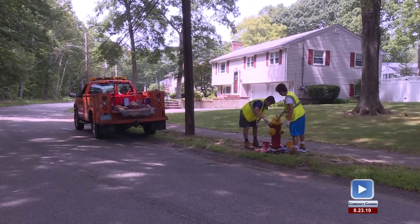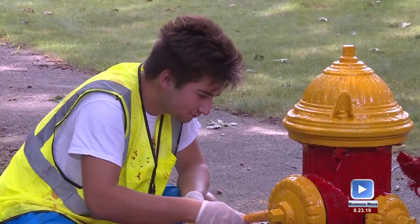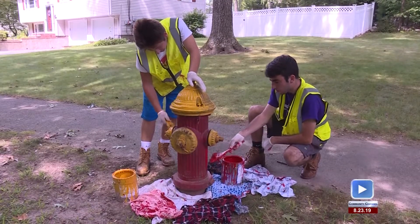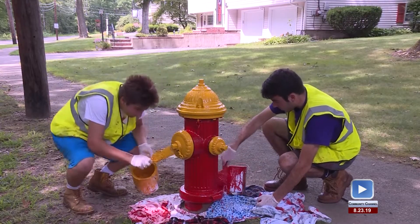There are 972 fire hydrants in the town, and many of them get a fresh paint job over the summer. Colin Ridge, who attends Bryant University, and Seamus Kelly, who attends UMass Amherst, are the DPW summer employees who are the official fire hydrant painters for the town of Norwood. Jack Tolman tracked them down on Westover Parkway to see the artists in action.